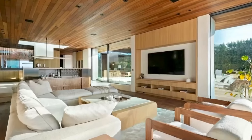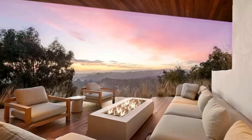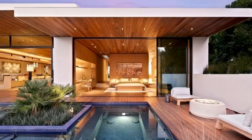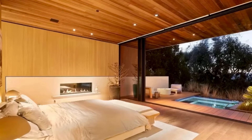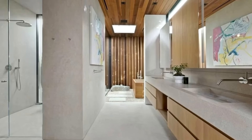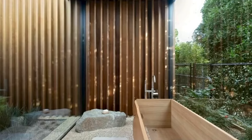The rear of the residence is thoughtfully designed to maximize views, featuring several outdoor living spaces and a gracefully curved pool. An island of lush planting creates a serene enclave, ensuring privacy between the master suite deck and the rest of the rear yard. This property offers a luxurious retreat in the heart of Beverly Hills, where every detail has been meticulously crafted to elevate the living experience.